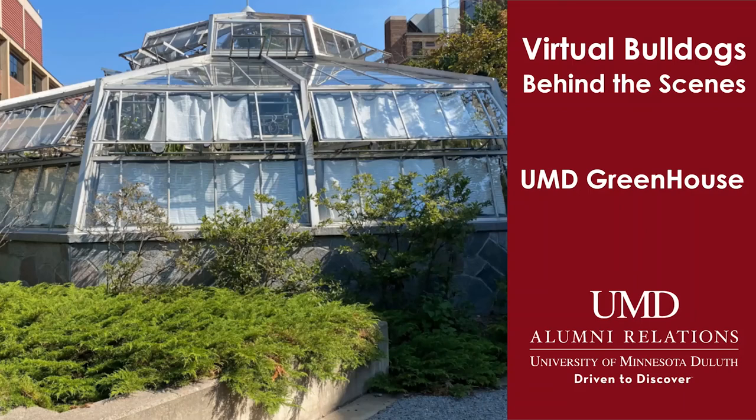Good afternoon and thank you for joining us for Virtual Bulldogs Behind the Scenes featuring an exclusive look at the UMD greenhouse. Today we are going to be guided through the tropical plant collection housed at UMD with a focus on unique, unusual, and rare plants.